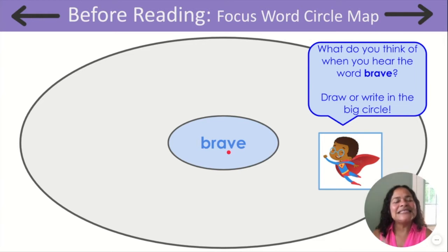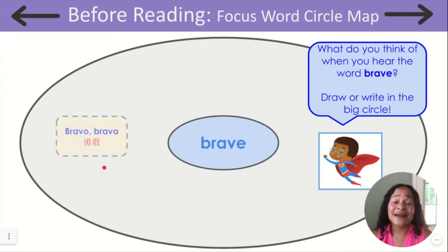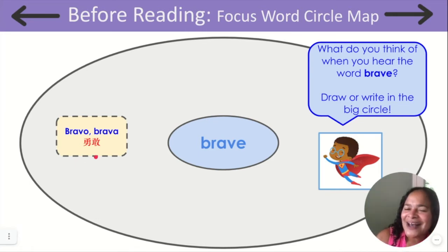Now let's think about the word brave. How do we say brave in Spanish? Can you help me? That's right, we say bravo or brava. How about in Chinese? Can you help me? That's right, in Chinese we say yongdan.